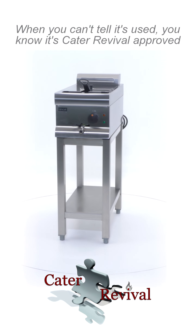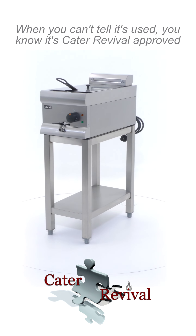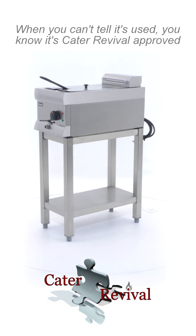Kata Revival brings you this Linkat 9-litre single-tank fryer with variable heat control. It's a beautiful small fryer, the best choice in a kitchen with limited space.